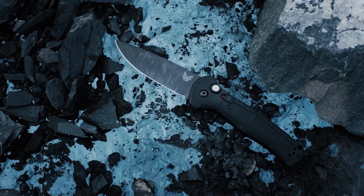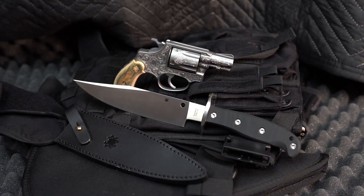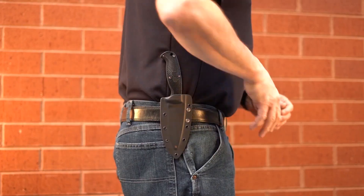We handpicked this bunch based on their handle and grip, blade and tip, reliability and quality, and compactness, with the extra criteria of sleekness and style.